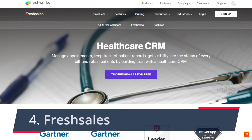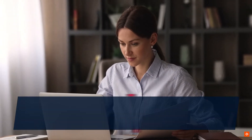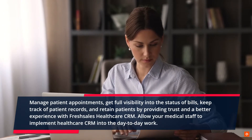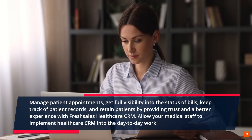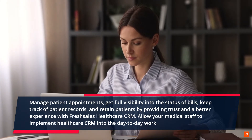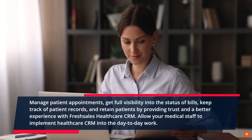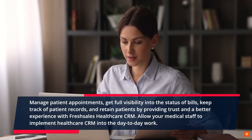4. Fresh Sales. Manage patient appointments, get full visibility into the status of bills, keep track of patient records, and retain patients by providing trust and a better experience with Fresh Sales Healthcare CRM. Allow your medical staff to implement Healthcare CRM into the day-to-day work.